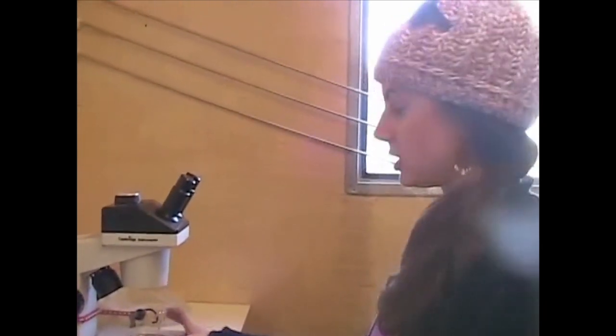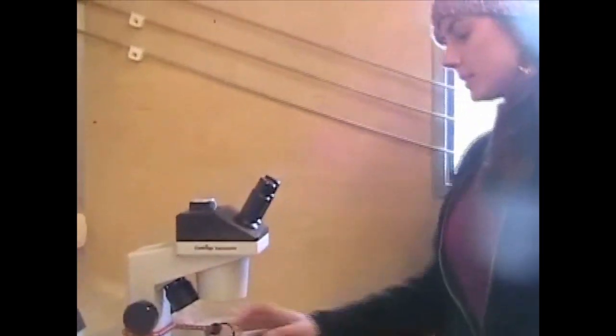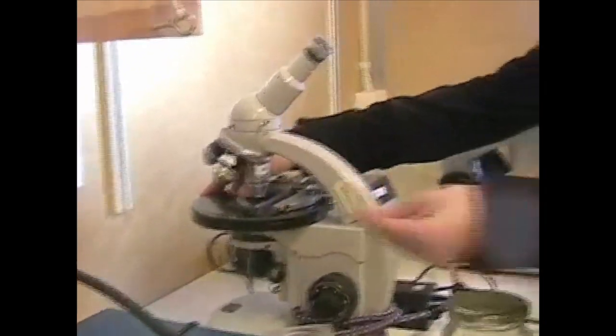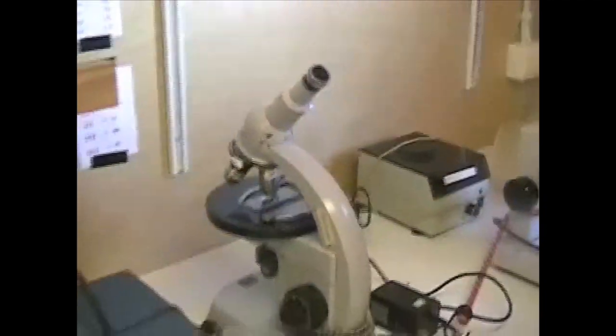First of all, we want to look at it under a low-power magnification using a dissecting scope like this one. And then from there, we take a small volume of sample and place it on a glass slide such as this one, and examine it under a compound microscope.